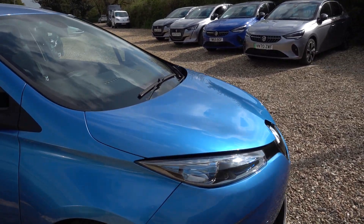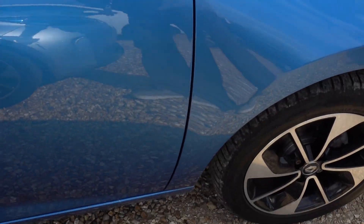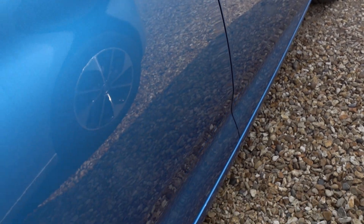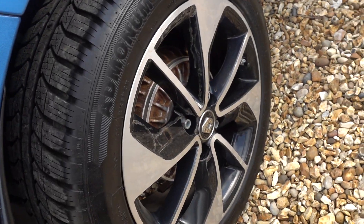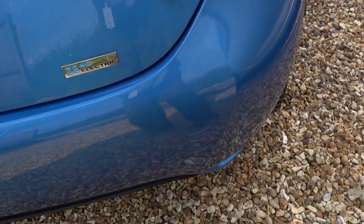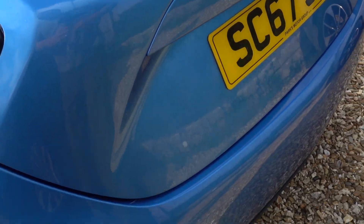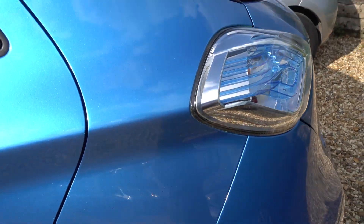I'll just go for a quick walk around the car and point out any little noteworthy marks. There's not a great deal, so don't expect to hear a great deal. There's no dents, just some minor little marks which we may not even manage to spot. The alloys are okay, which is good. Boot and rear bumper looking nice as well. The wheels are also okay.